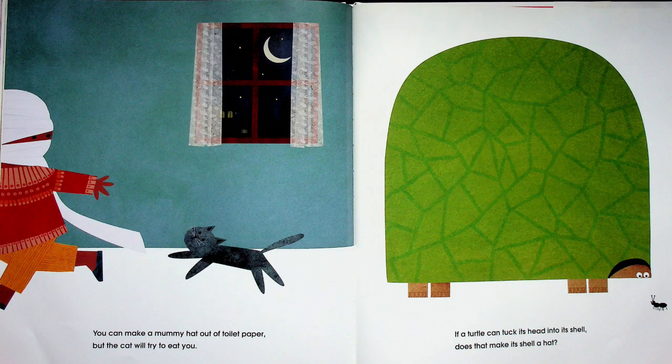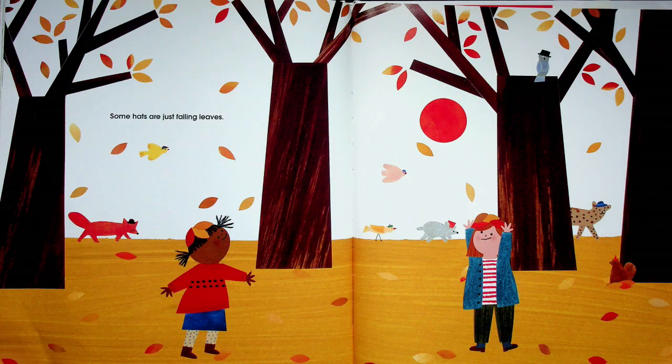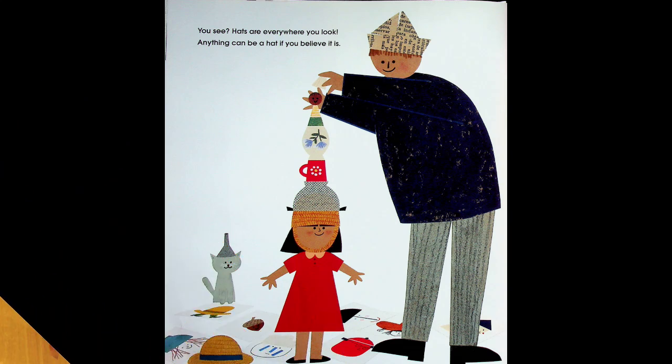You can make a mummy hat out of toilet paper, but the cat will try to eat you! If a turtle can tuck its head into its shell, does that make its shell a hat? Seems like it would. Some hats are just falling leaves — when the leaves fall on your head in autumn, it's like a hat of leaves. You see, hats are everywhere you look; anything can be a hat if you believe it is.